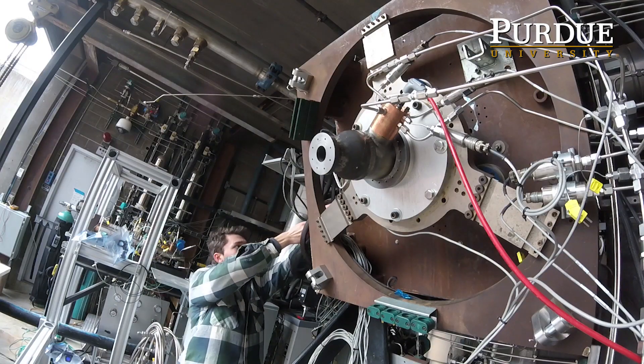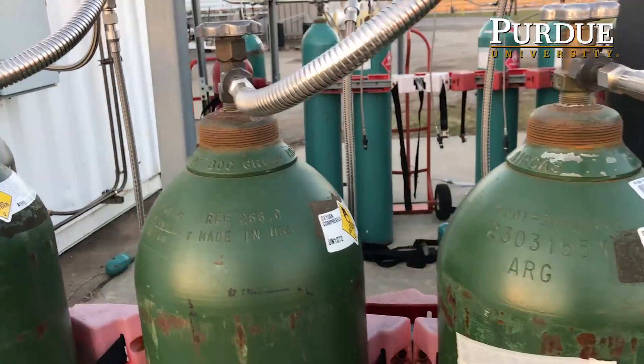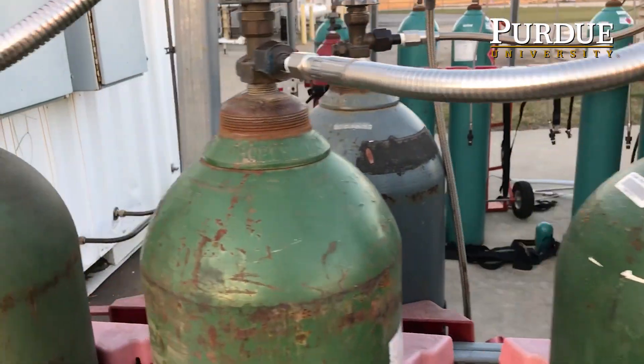With liquids, you have to worry about pressure drops, there's a lot of plumbing, there's a lot of valves, a lot of pressurization. We're using liquid oxygen and methane, which is a relatively new experimental fuel source.